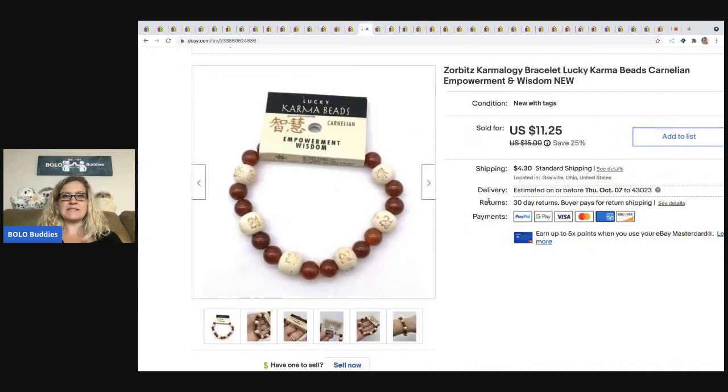The next item I sold is this Zorbitz Carmology Bracelet. This came in a dibble box I got from Donatella Botolino's auction — I bought a box and it had a bag of jewelry in it. I have unboxings of all the stuff I've purchased from her, so if you type 'dibble' into both of my channels, you'll find it. It says empowerment and wisdom — I guess if you wear it you're supposed to feel empowered. I think it's based on the stone. I sold it for $9 and the buyer was all in for $13.94.